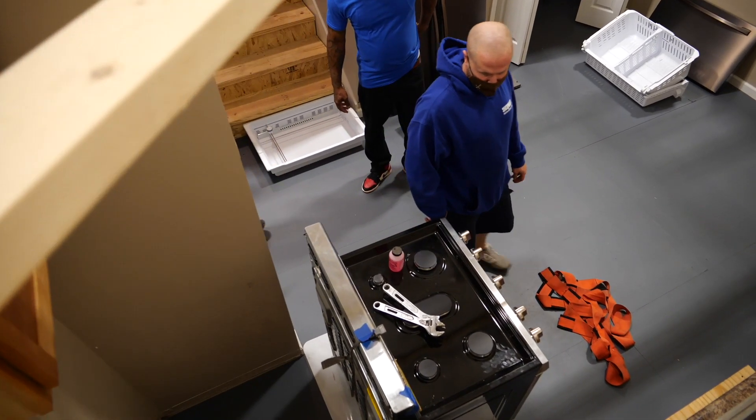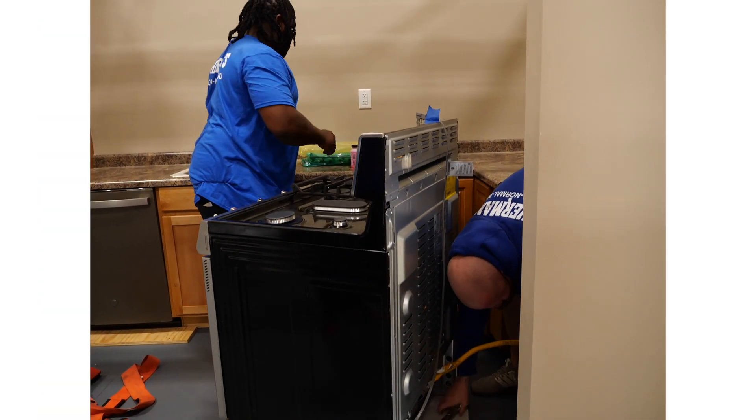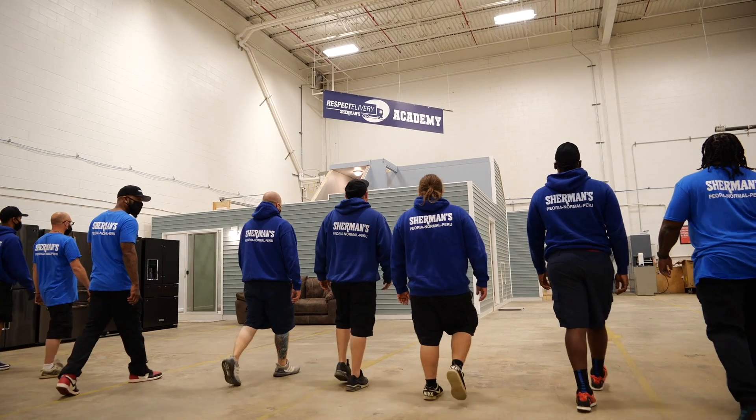Gas appliances are popular in our area and they require extra care and attention. Your team is taught to hook them up safely and check for a proper seal before they leave. You can see there's lots of advantages of training in our home instead of yours. And teaching our delivery teams to respect you and your home is just one of the ways we make sure you're always happy you chose Sherman's.